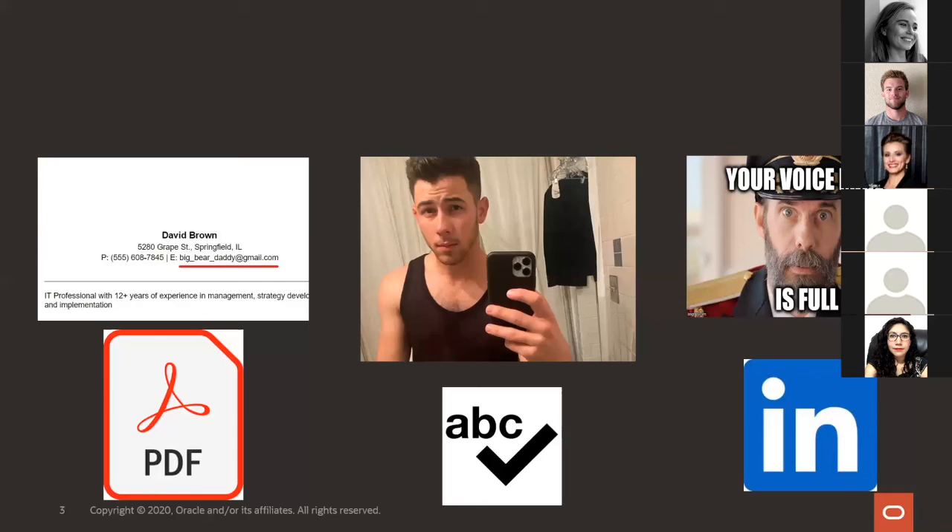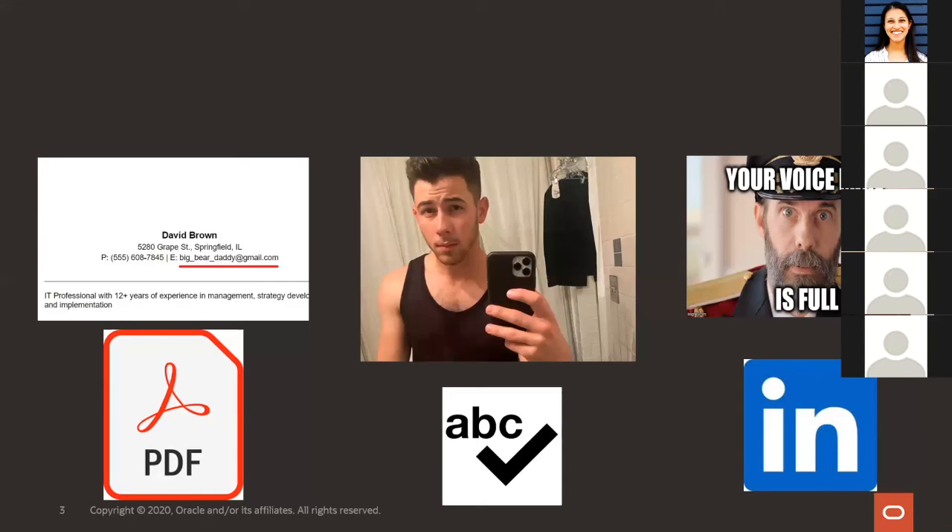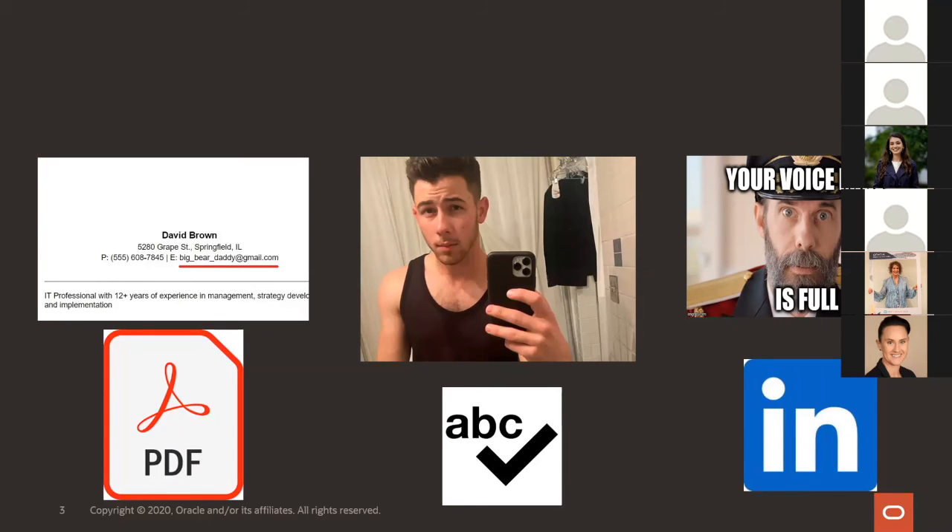Making sure that your headshot photo — whether that's on LinkedIn or any other internal or career sites — is professional. It doesn't take too much to get a professional headshot done. It's really easy as long as you have a plain background and have a friend come over and snap a photo.